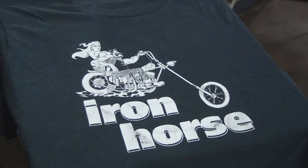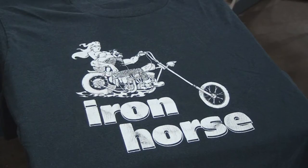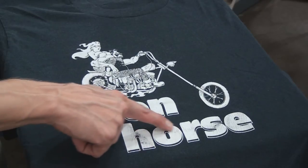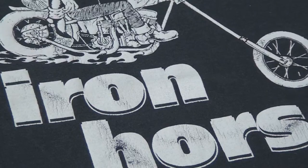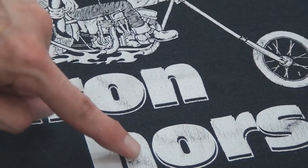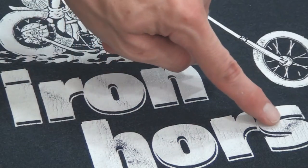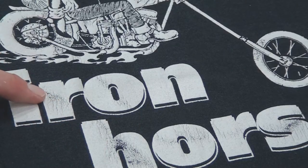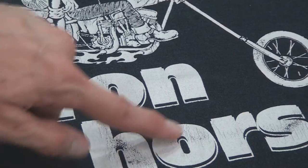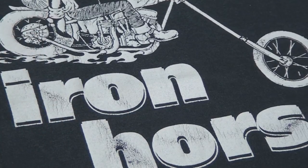Here's another shirt I probably did when I was 19 or 20 — this was for Iron Horse magazine, a biker magazine my brother printed for at the time. On this one you can actually see there is some cracking and loss of white ink. Looking at the close-up, you can see that in certain areas the ink started to crack and wash off — not right away, but over the years.